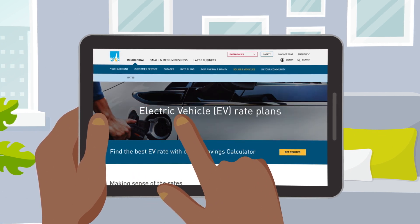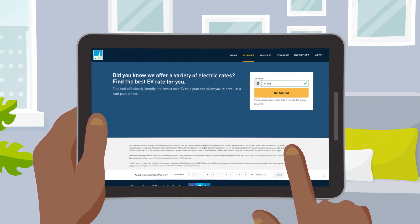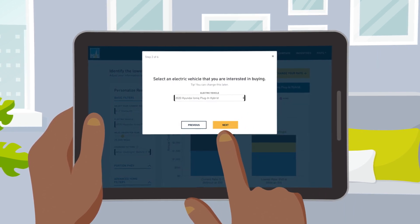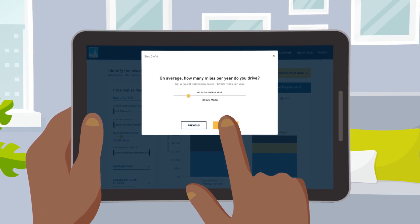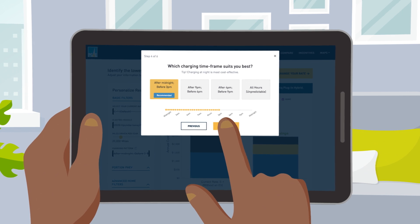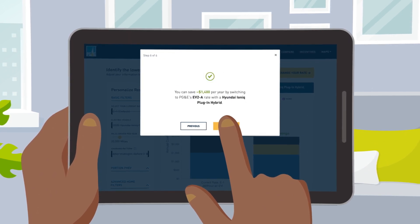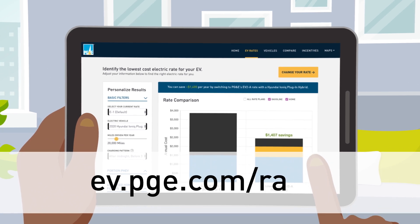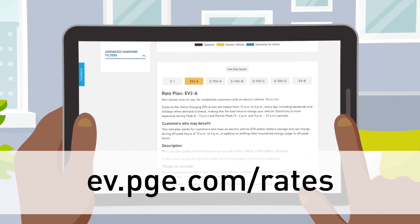This is a good time to consider which electric rate best fits your charging needs. In addition to general residential rates, PG&E offers two EV rates. Get a comparison of PG&E residential rates based on your driving habits and home energy usage with the EV Savings Calculator at ev.pge.com/rates.